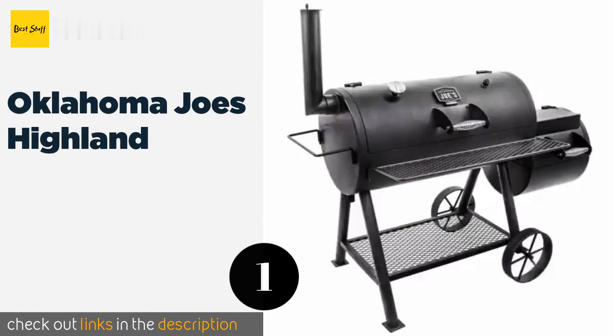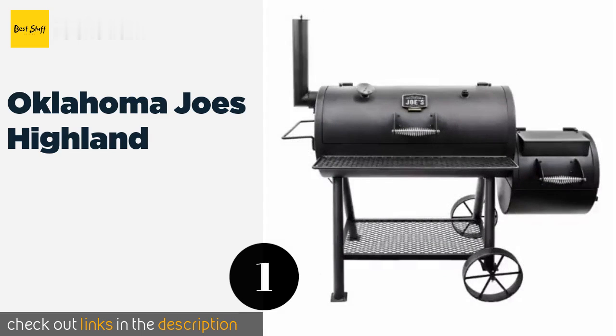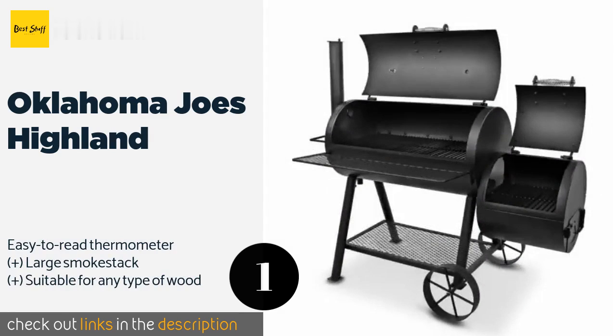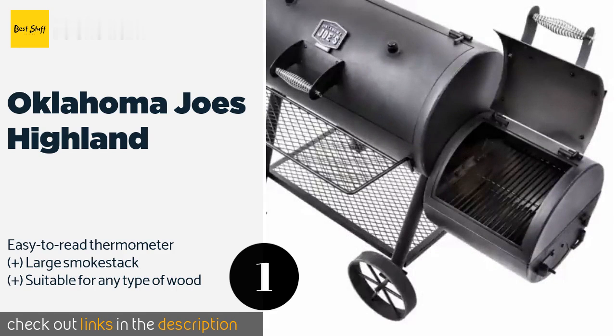The number one is Oklahoma Joe's Highland. The Oklahoma Joe's Highland is equipped with a barrel and firebox constructed from heavy gauge steel. This minimizes heat loss, which can otherwise result in fluctuating temperatures, uneven heating, and extended cooking times.